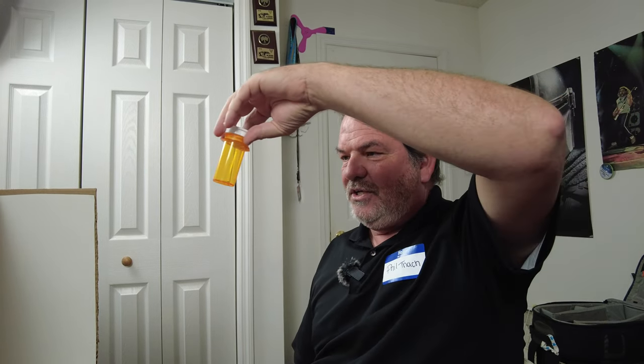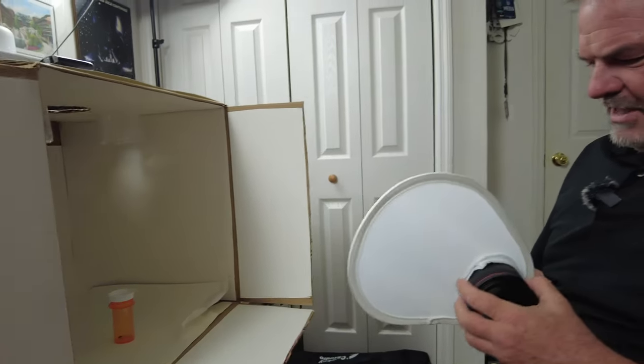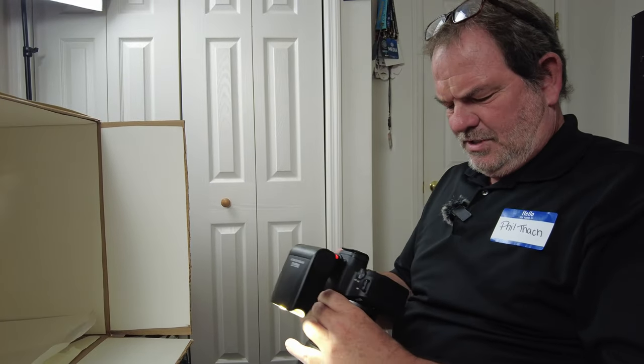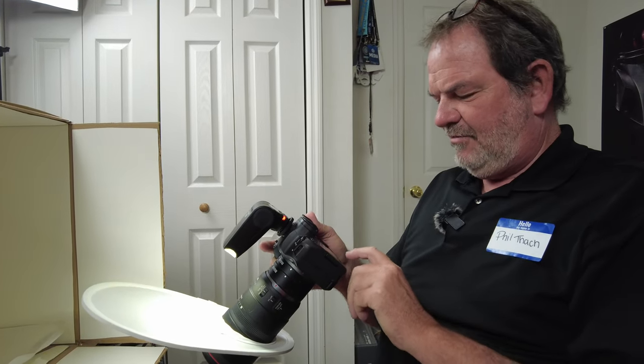For some reason we are continuing to name the jumping spiders after cities in Pennsylvania, so we've decided to name this one Hershey. This is Hershey the jumping spider. It seems like it might be a little bit smaller than the first and second spiders, so I'm keeping the extension tubes on and using the same settings: 1/60th of a second, f/11, ISO 160, and one quarter power on the Meike MK320 flash.